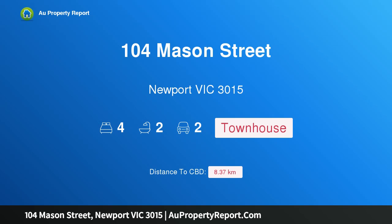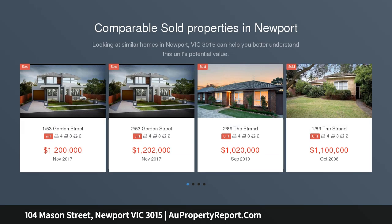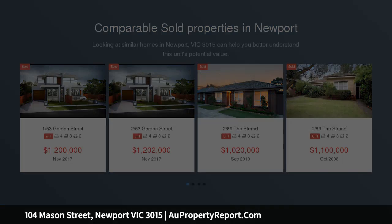Hi, I am glad to introduce property 104 Mason Street, Newport Victoria 3015. Surprisingly spacious prime location. Be prepared to be impressed by the size of this terrific terraced home with views to the water and a versatile floor plan.